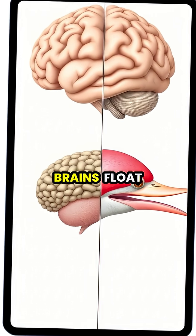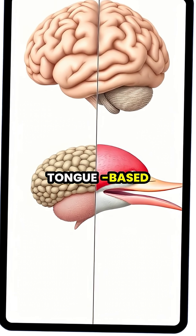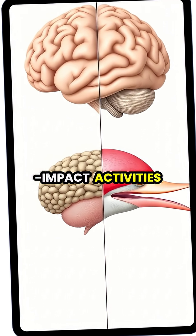While human brains float in cerebrospinal fluid for protection, woodpeckers evolved this tongue-based suspension system that's far more effective at preventing brain trauma during high-impact activities.